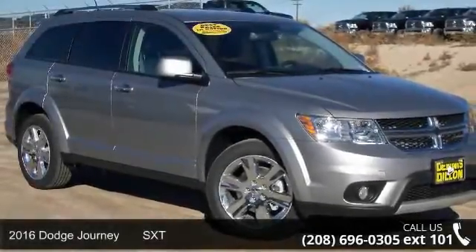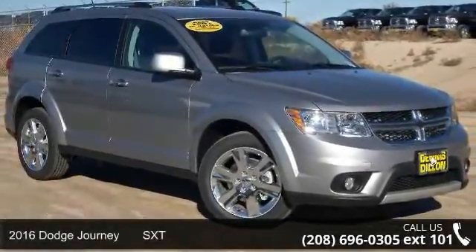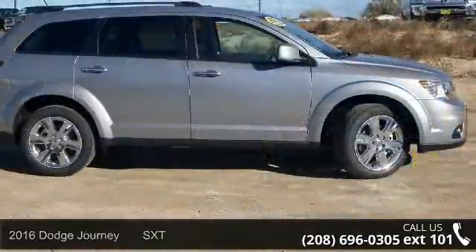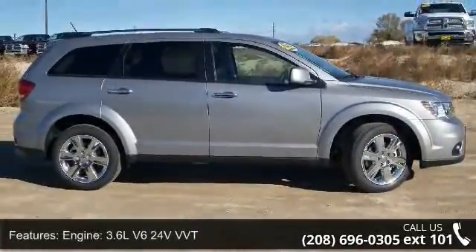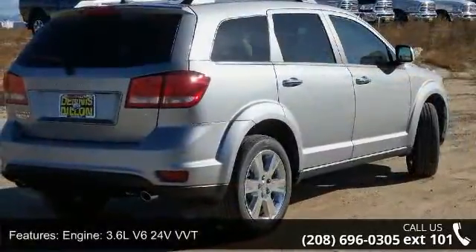Presenting the 2016 Dodge Journey SXT. This may be the set of wheels you've been looking for. This vehicle comes with a reliable 6-cylinder engine, connected to a smooth shifting automatic transmission.